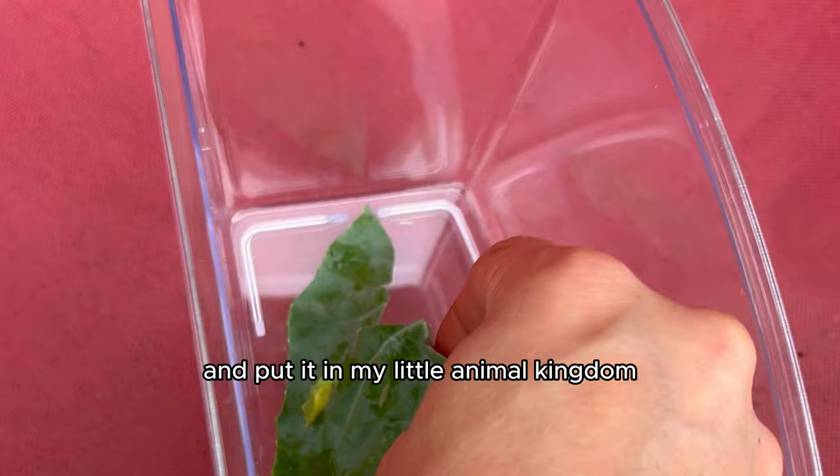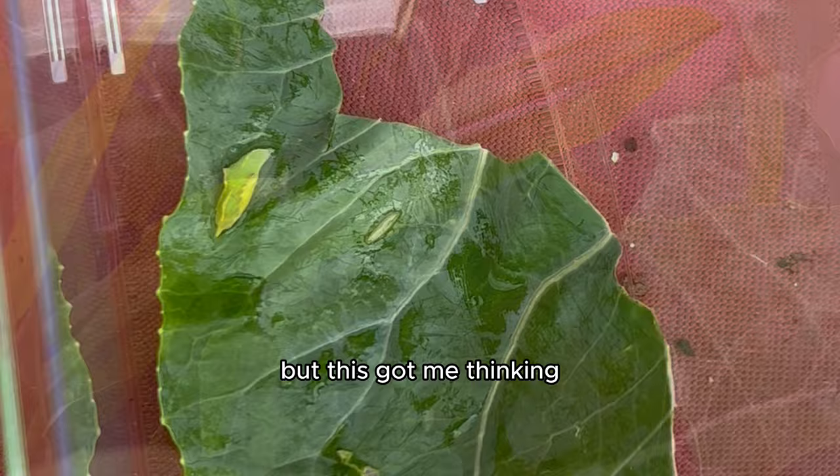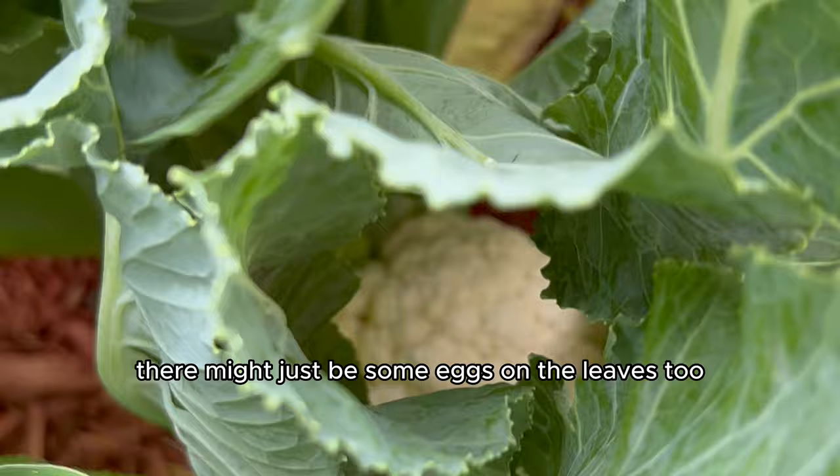But this got me thinking. I thought if there was a chrysalis on the leaves, there might just be some eggs on the leaves too, or more caterpillars crawling around.